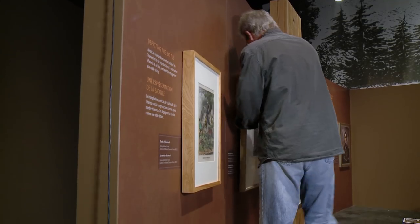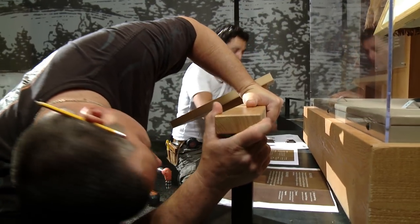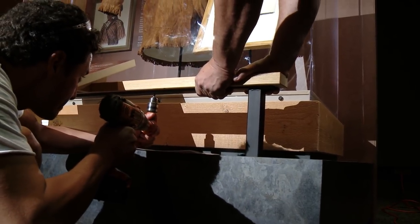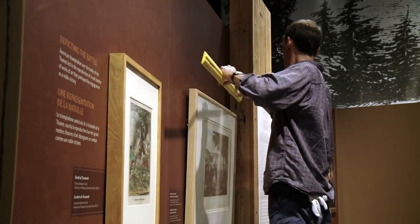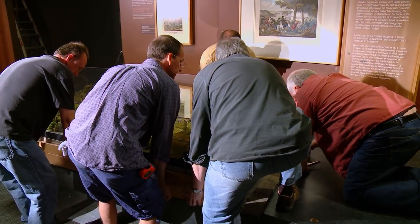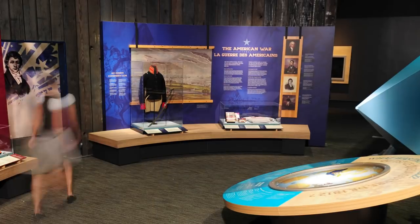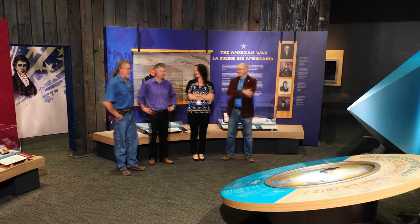Hi, it's me again, giving you an update on the 1812 exhibition at the Canadian War Museum. We're actually installing right now and it's the sixth week of installation. We're opening next week, so we're really, really excited. We're just putting the final tweaks, the final touches. Just to give you an idea of how many people are implicated in an installation, there were about 100 people that came in the last six weeks to contribute to this exhibition project.